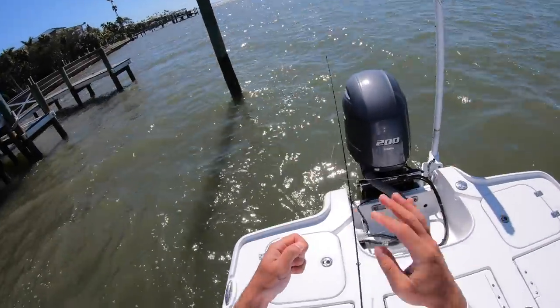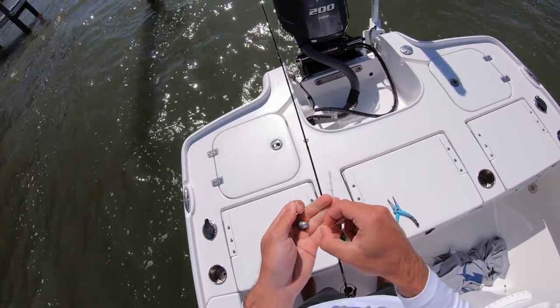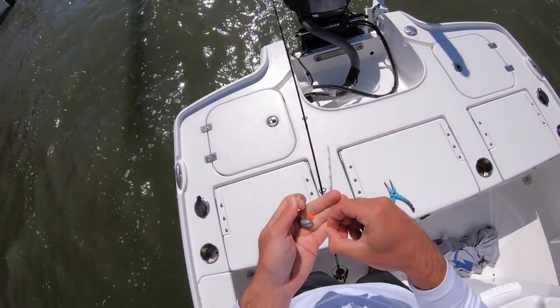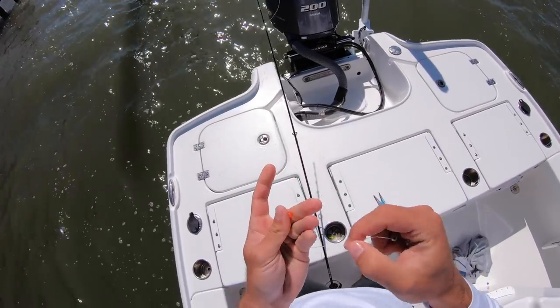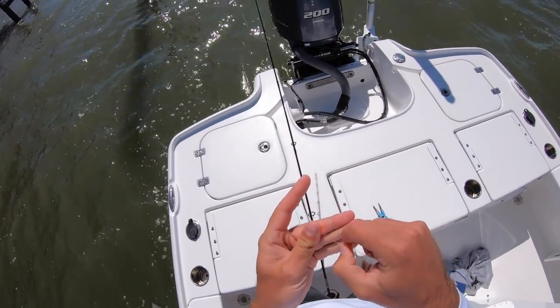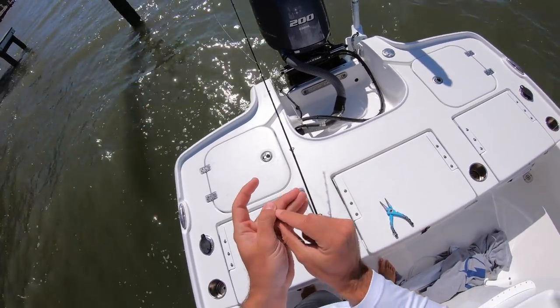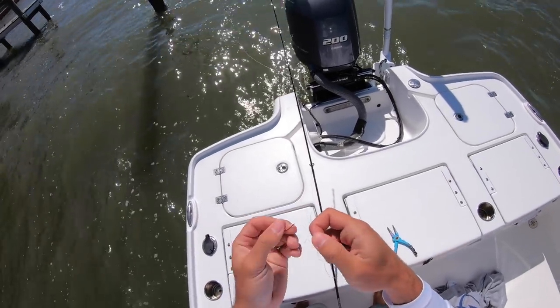I'm super excited to try making some fish tacos — I haven't done this in a while, and I've actually never tried it with sheepshead before. Like all my recipes, it's going to be super simple because I'm not a good chef at all, but it's going to taste really good. I'm going to keep fishing since I've got all these shrimp — might as well see if I can catch any more, just for fun.